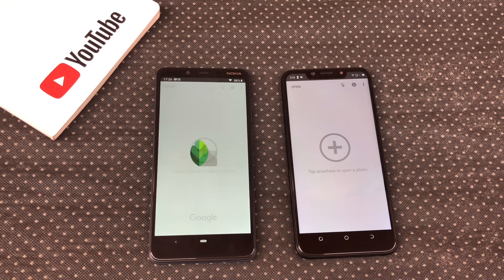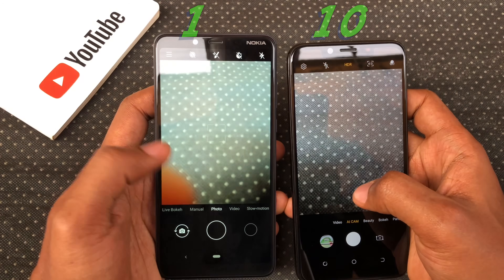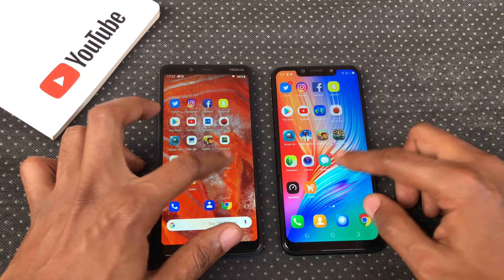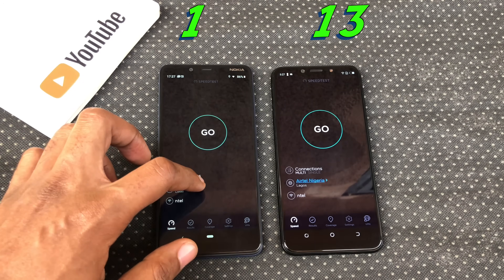Snapseed — Camon 11 Pro opened Snapseed faster. Camera — Camon 11 Pro opened camera faster. Messages — Camon 11 Pro opened messages faster. Settings — Camon 11 Pro opened settings faster. Speed test — Camon 11 Pro opened speed test faster.